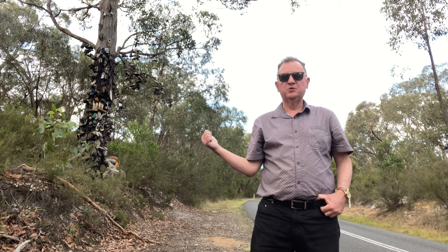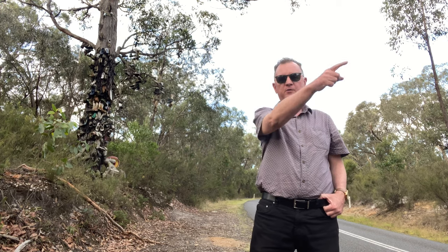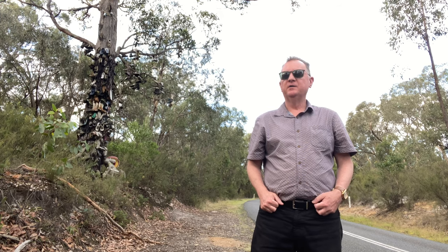So there it is, the shoe tree on Carlisle River Road, on the way to Carlisle River. It's been raining around here.